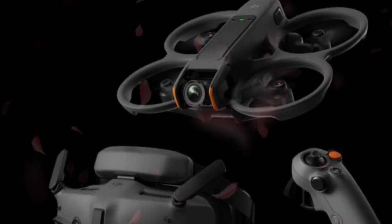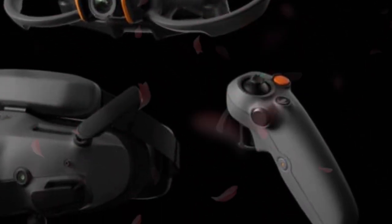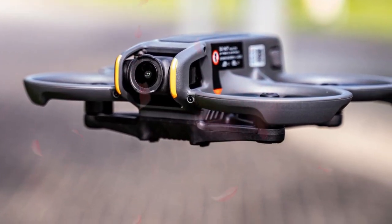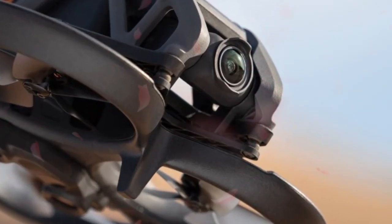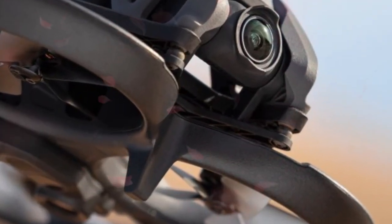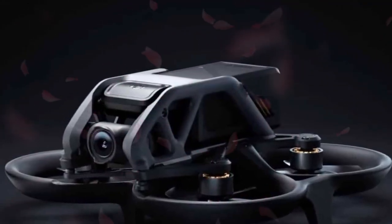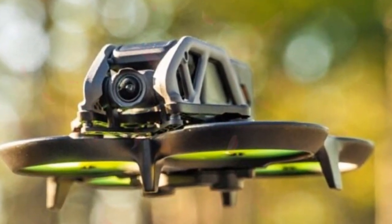Stepping up to the mid-tier, the company is expected to offer a comprehensive fly-more style combo designed for extended operation. This popular package will likely include multiple extra flight batteries, a dedicated multi-port charging hub, and the previous-generation DJI Goggles N3. This middle-tier offering is currently pegged to sit in a price range spanning from $700 to $1,000 USD.